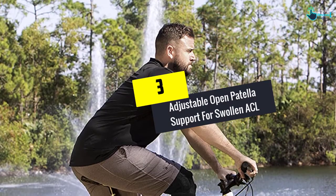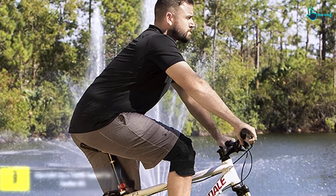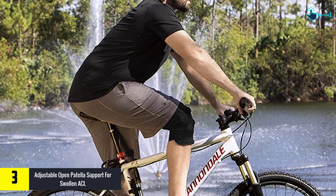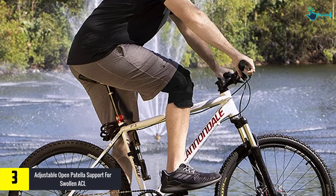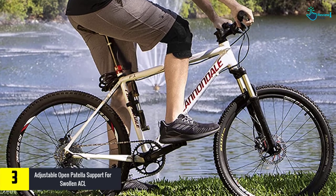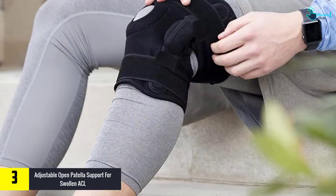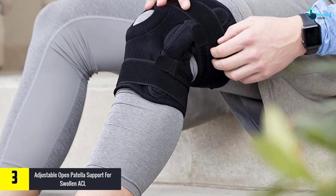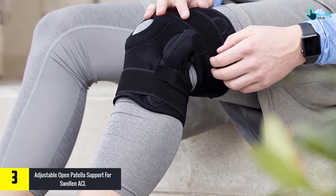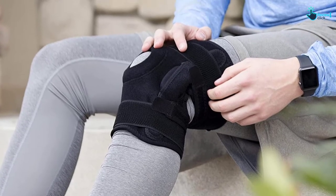At number 3, we have the Adjustable Open Patella Support for Swollen ACL. The removable aluminum hinges on both sides provide lateral stability, and this knee brace also effectively improves lateral and medial stability. Moreover, this knee brace is ideal for recovering from muscle injuries. It supports the LCL, ACL, MCL, PCL, and patella.